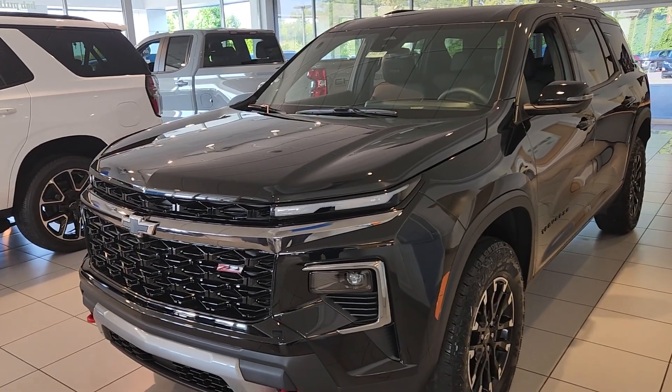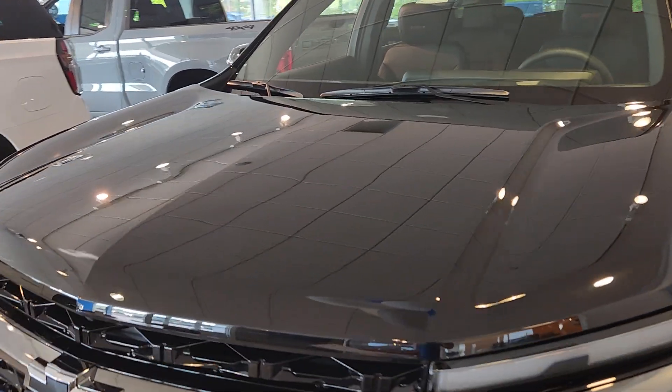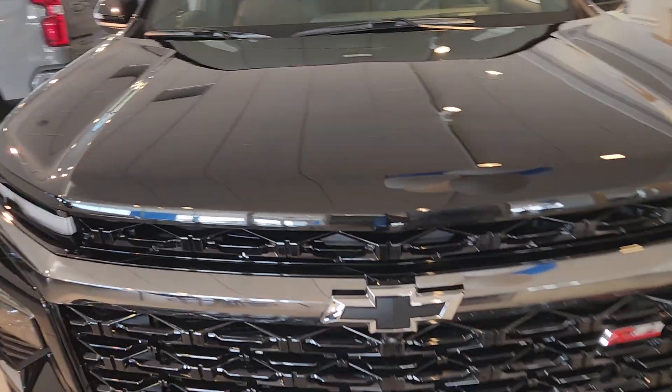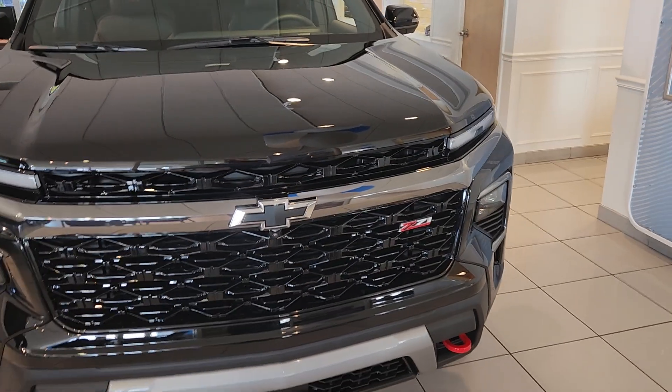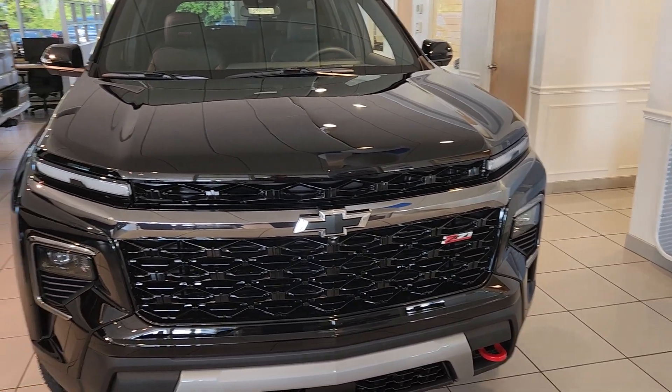Welcome to Bob Pulte Chevrolet's YouTube channel. Today we're going to be talking about the 2024 Chevrolet Traverse, the Z71 trim level. I want to talk about some of the standard features, or at least optional features, that you can order this vehicle with.